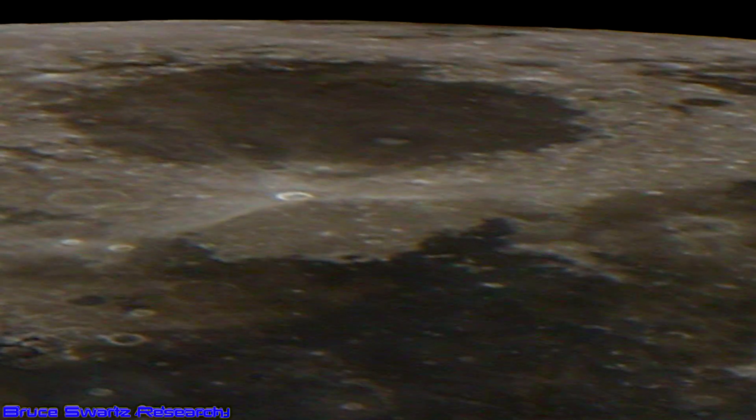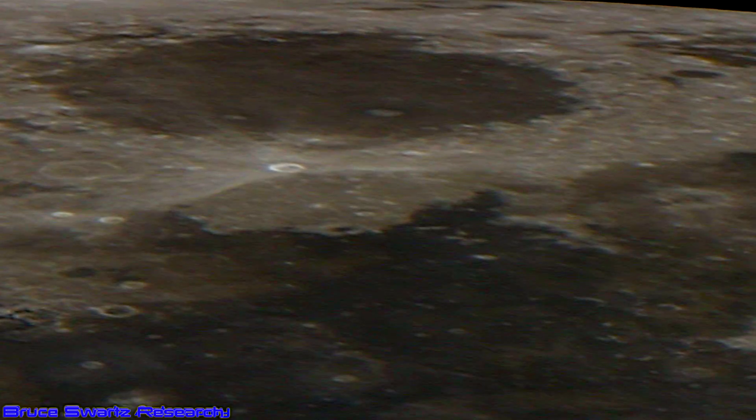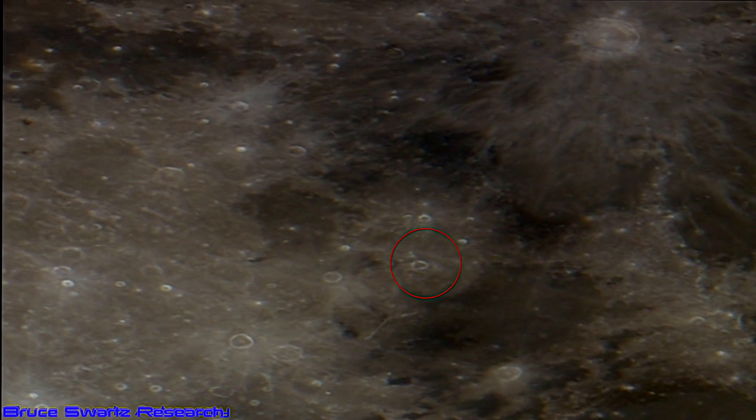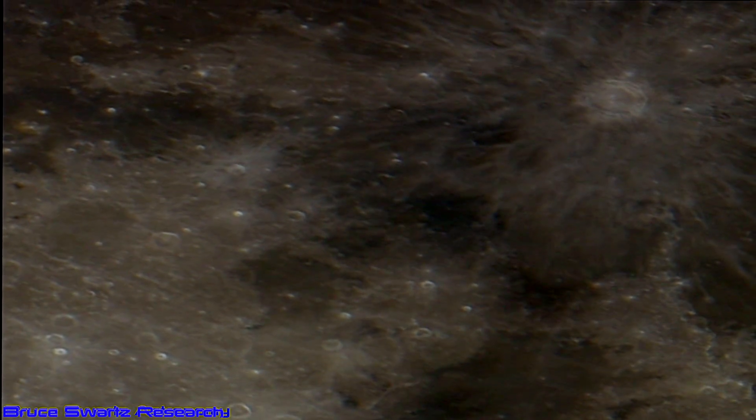NASA themselves talked about this many years ago, actually before I was born. Mare Serenitatis — one of the most colorful regions of the moon. Look at this triangular crater, just beside Copernicus, the bigger white crater on top there. That's where the triangular crater is.